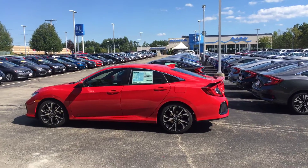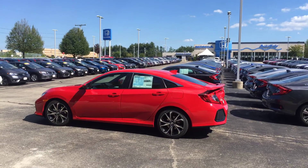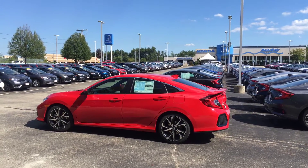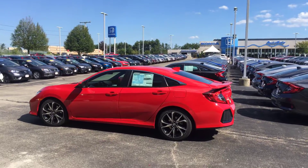So that you know, I do have it here on the lot at this very moment. Not a super common color in the SI, especially in a four-door sedan, but it is a new arrival and I do have it here right now.